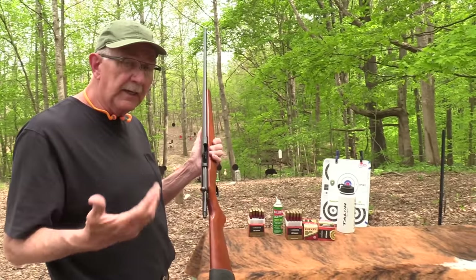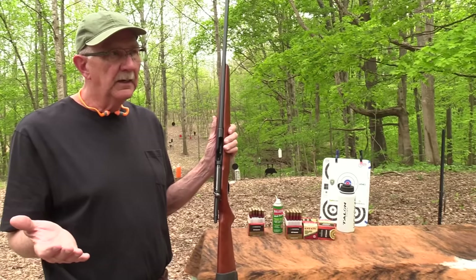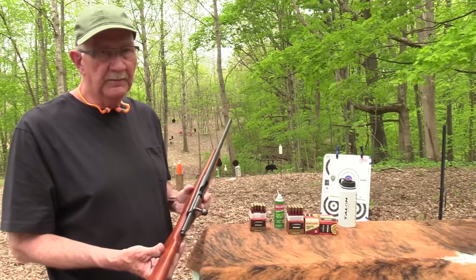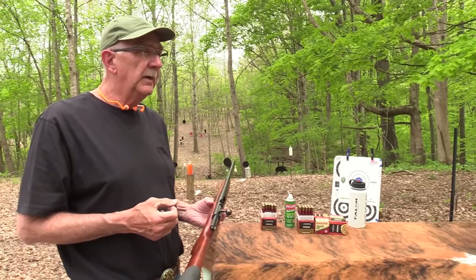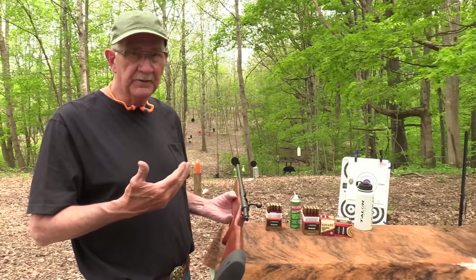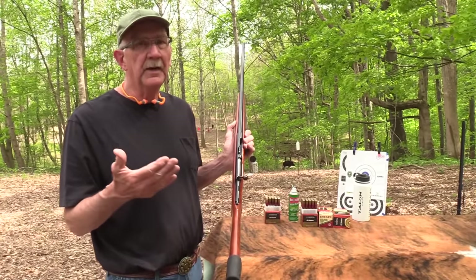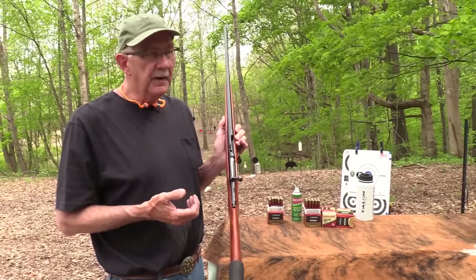Now, was it made by Revelation? Where's the Revelation Firearms Factory? Probably not. Because you know who made these — most of the Revelation firearms, at least this one — they're made by Mossberg. This one, as best I can tell, is a Mossberg Model 138T. The 138 models were made all through the 40s and on up into the mid-80s by Mossberg.